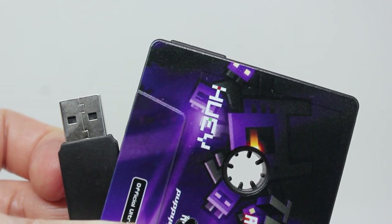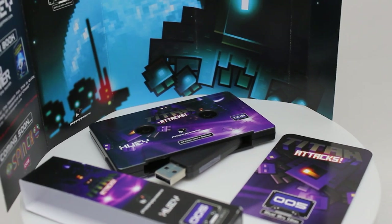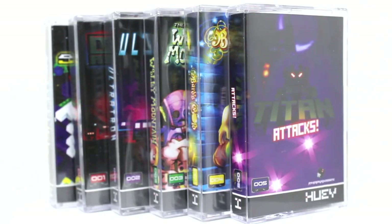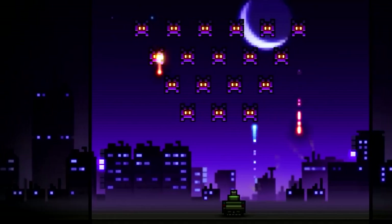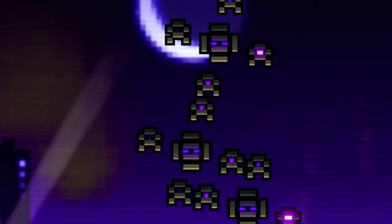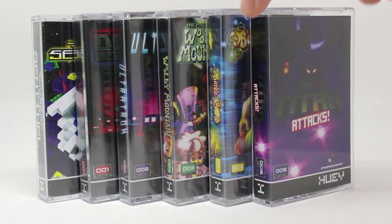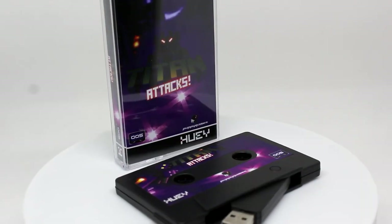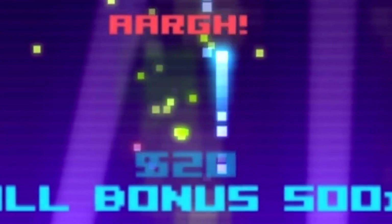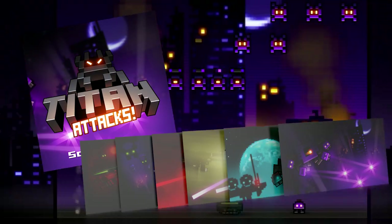The Collector's USB cassette and the premium Ultra USB cassette of Titan Attacks are the latest release in our unique physical games collection. Shrink wrapped in a genuine jewel case designed to slot seamlessly into your retro gaming collection, each cassette comes loaded with DRM-free Windows, Mac and Linux copies of the game, plus a host of special features including soundtracks, artwork and more.